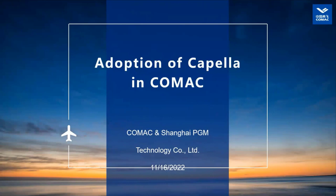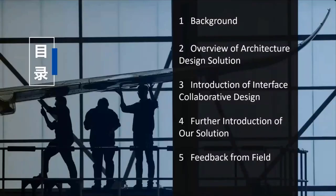Hello everyone. Our topic today is the adoption of Capella in COMAC. It will be presented by Xin Yitang from COMAC and Zhenfei Shu from PGM. There are five parts in our talk: the first is the background of our work; the second is the overview of our architecture design solution in COMAC; the third is a detailed introduction of the interface collaborative design; the fourth is a brief introduction of the collaborative design of common facilities and model-based safety analysis; and the last one is feedback from the field.